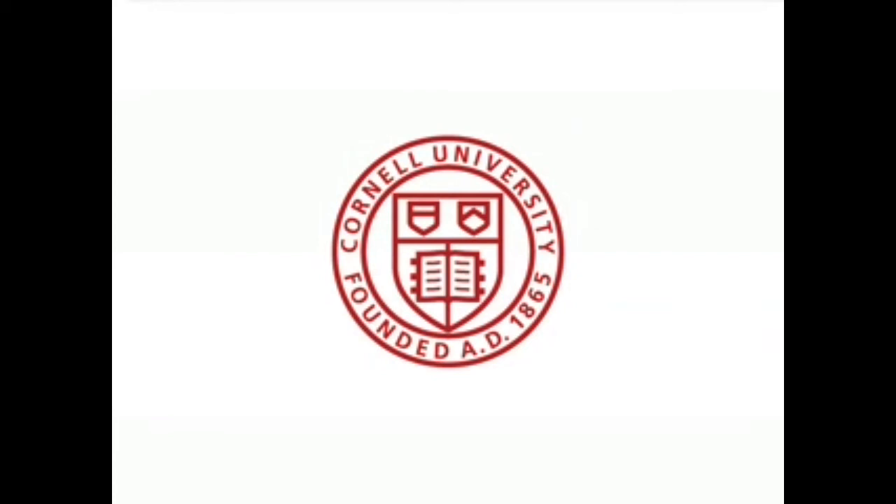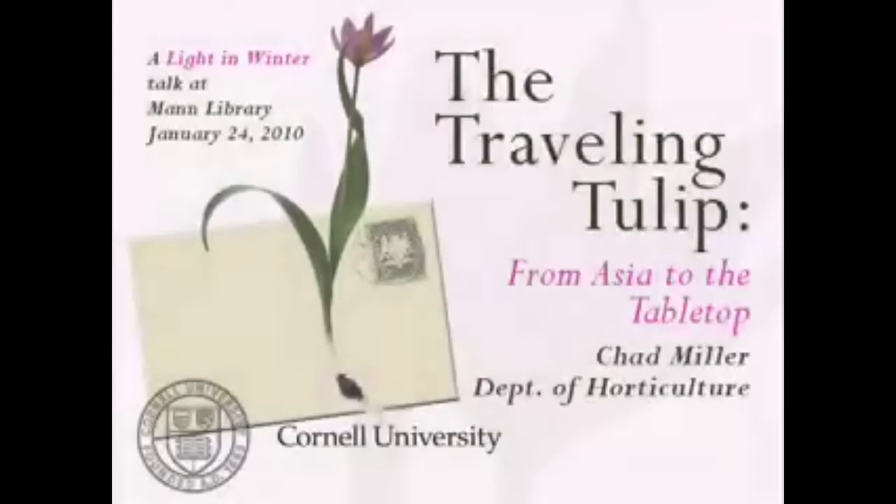This is a production of Cornell University. Welcome to Mann Library's podcast of its public program series. In a special Light in Winter lecture at Mann Library on January 24, 2010, Cornell PhD candidate in the Department of Horticulture Chad Miller details the history of the tulip, from its origins in Asia to modern cultivation and the place the tulip takes in the coveted table bouquets of spring.